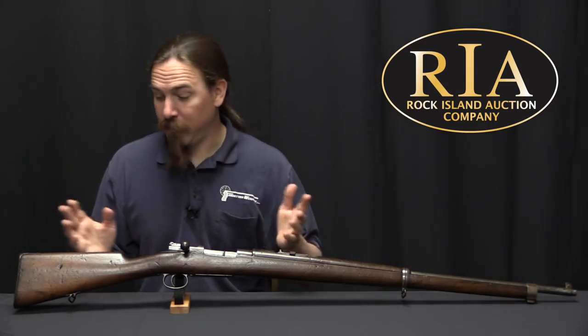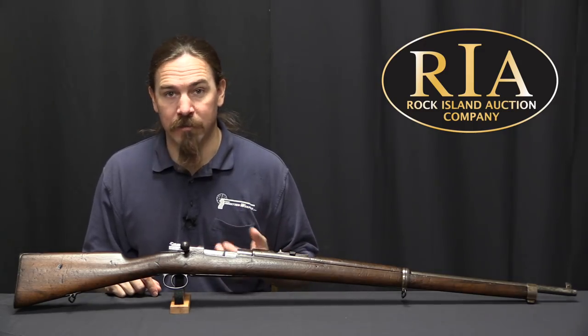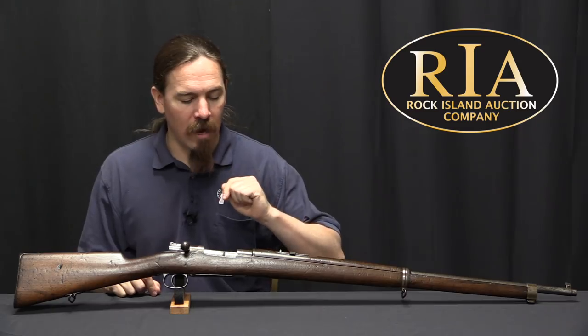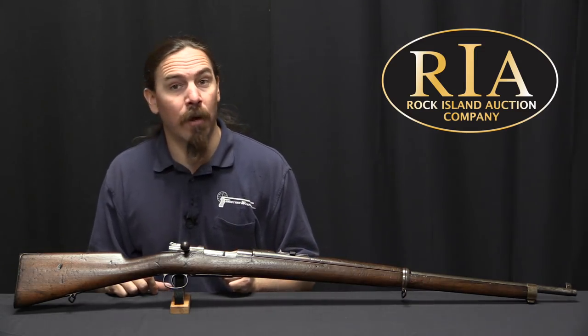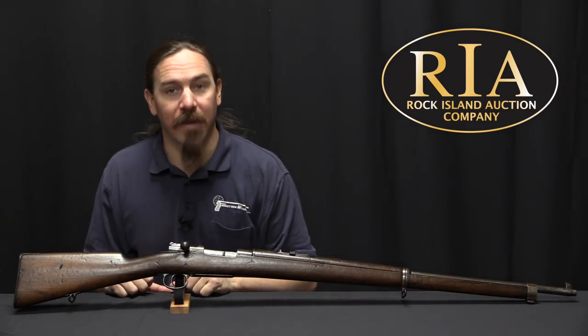So it's really actually pretty cool to see one of these rifles in the original 1899 pattern without some of those upgrades. If you would like to see more about this, Rock Island has pictures, their description, their value estimate, and all that sort of stuff. You can access that through ForgottenWeapons.com, which is linked in the description text below. Thanks for watching.